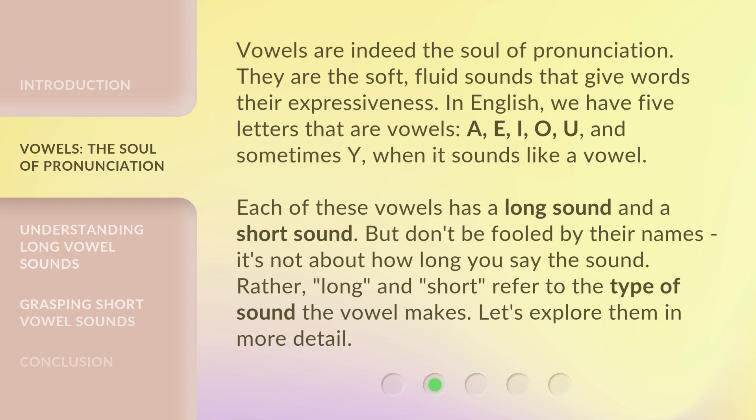Each of these vowels has a long sound and a short sound. But don't be fooled by their names — it's not about how long you say the sound. Rather, 'long' and 'short' refer to the type of sound the vowel makes. Let's explore them in more detail.